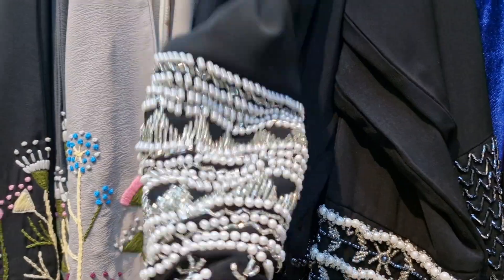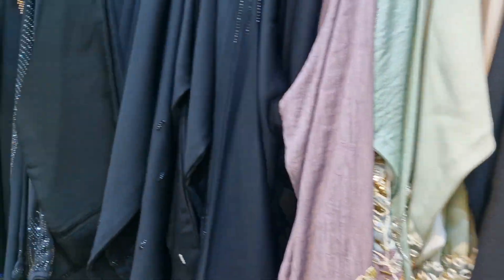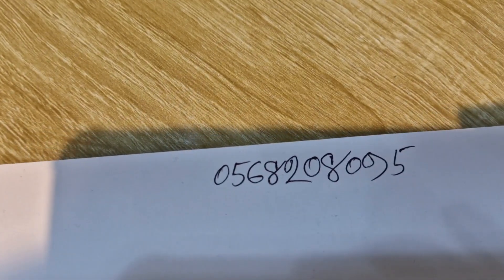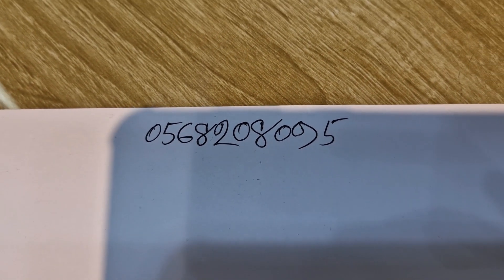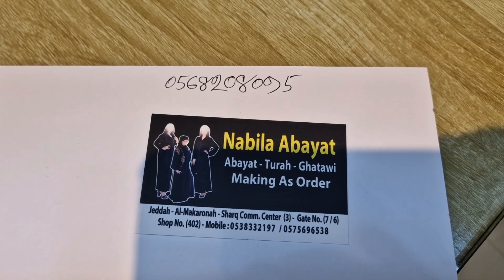I have something similar to this. These are very heavy — the beads are very, very heavy. This is the number for Nabila Abayas: 056-820-8095. You guys can get in contact with them if you need anything. Nabila Abayas — they're so nice.